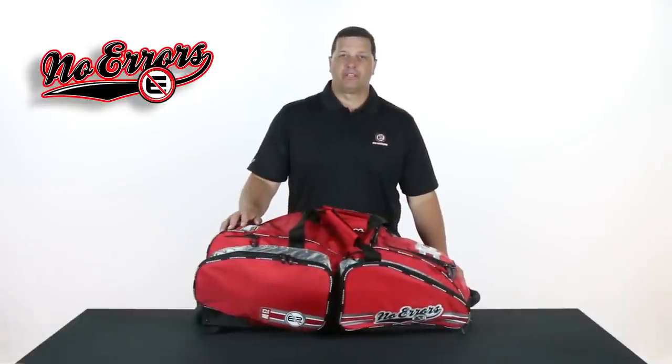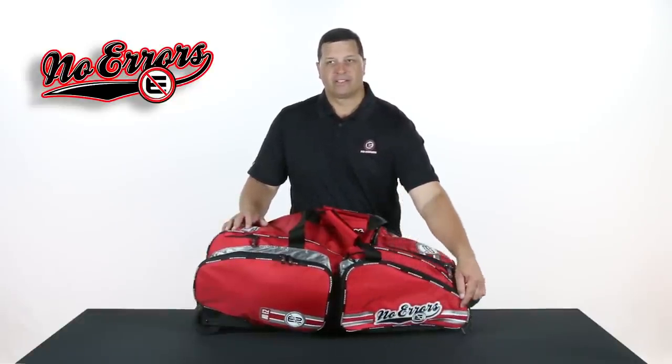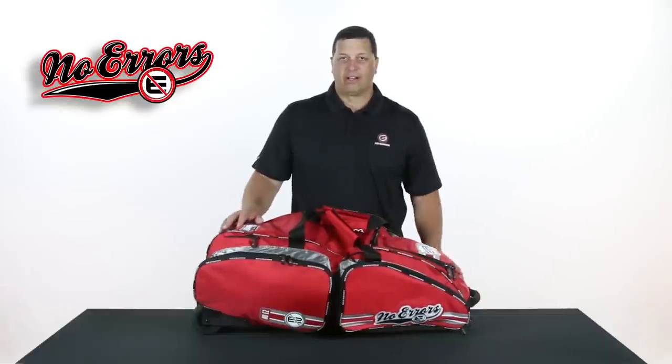One very noticeable difference between this year's bag and our previous bags is the cosmetics of the bag. We've actually lessened the cosmetics, but we've upgraded to our new Nowheres logo, which you can see right here on the side — it is actually tackle-twilled on the side of the bag. Very, very good look.